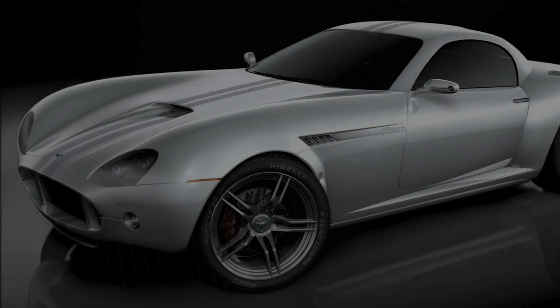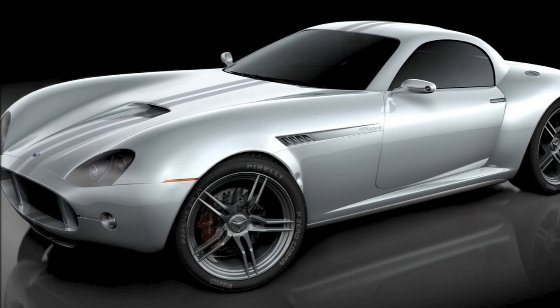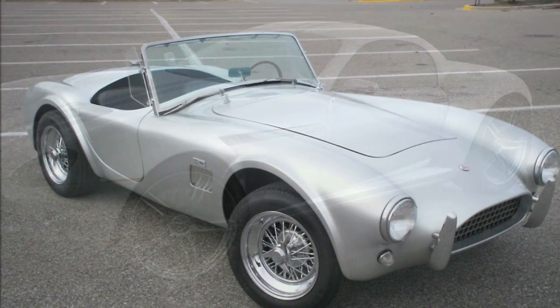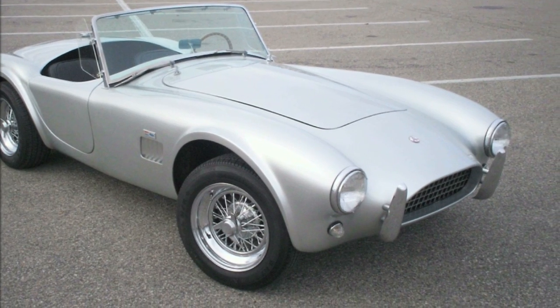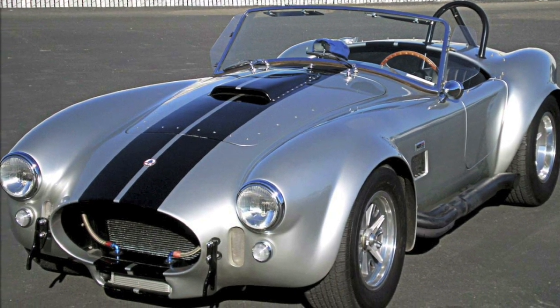This car is one of my recent designs, a V8 engine proposal called the Cobra Venom. It was created as an homage to the classic AC Shelby Cobra sports car of the 1960s. My intention was to take cues from the original design — the curves, the muscular forms — and translate them into a modern package for today's market.